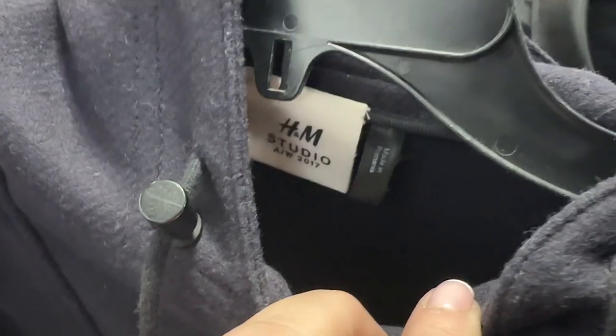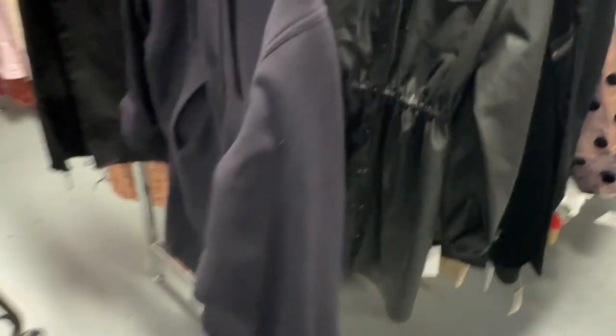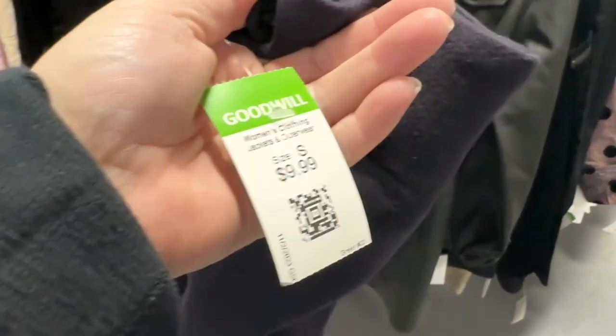This is a definite. This is one of the H&M Studio collections from 2017. There's this amazing wool — I don't know if it's a dress or a parka. I'm not sure what this is, or a capelet. It's really adorable. This is $10, so that's a definite.